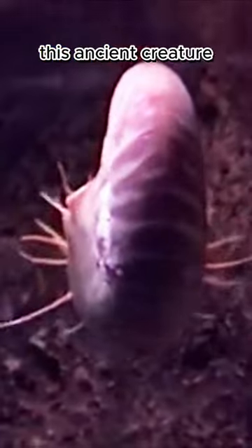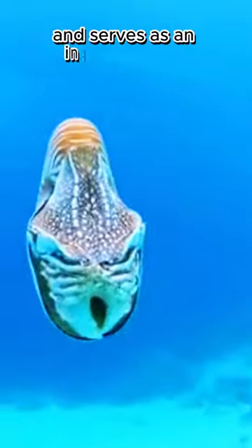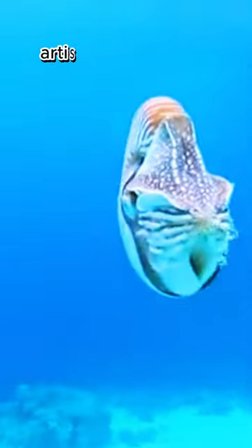This ancient creature, often considered a living fossil, has survived for millions of years and serves as an inspiration for mathematicians, artists, and scientists.